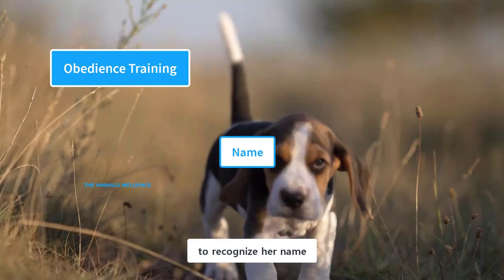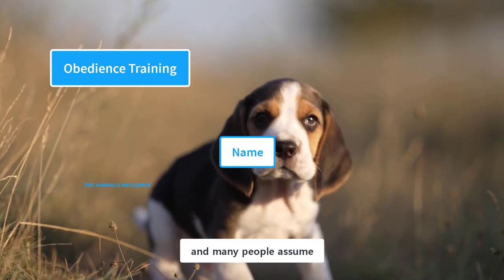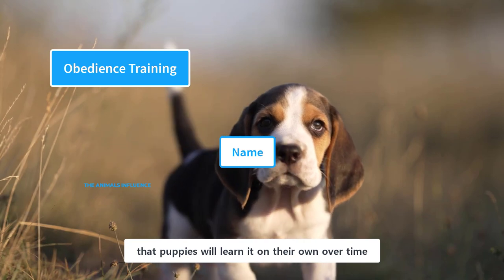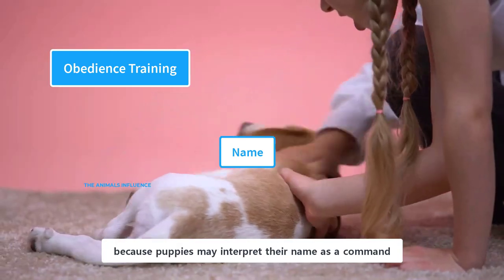A beagle puppy should be able to recognize her name and respond to it. This is often overlooked, and many people assume that puppies will learn it on their own over time. However, it may confuse them, because puppies may interpret their name as a command.